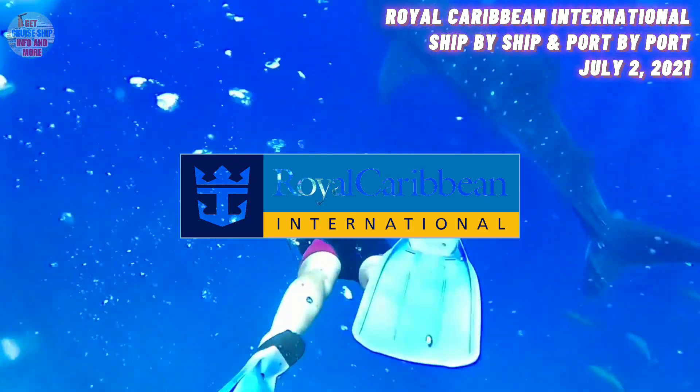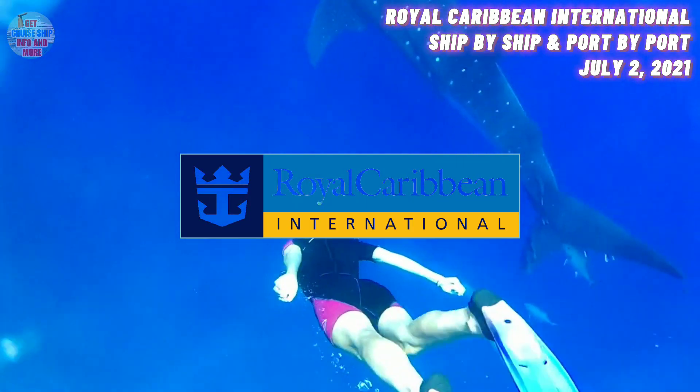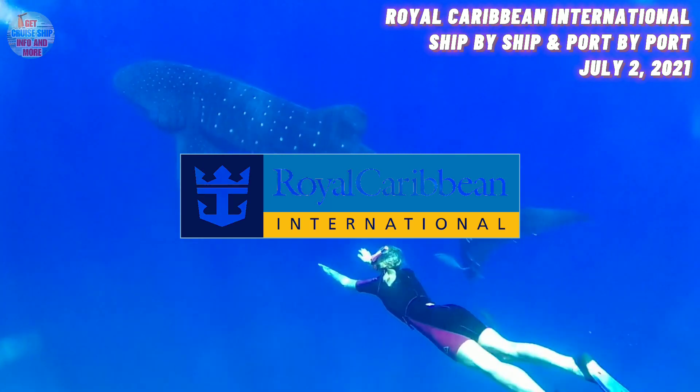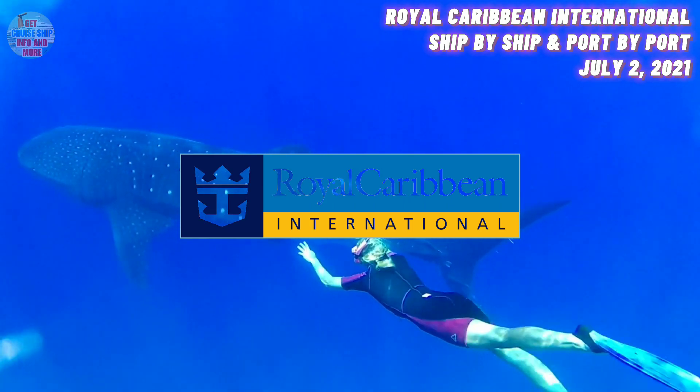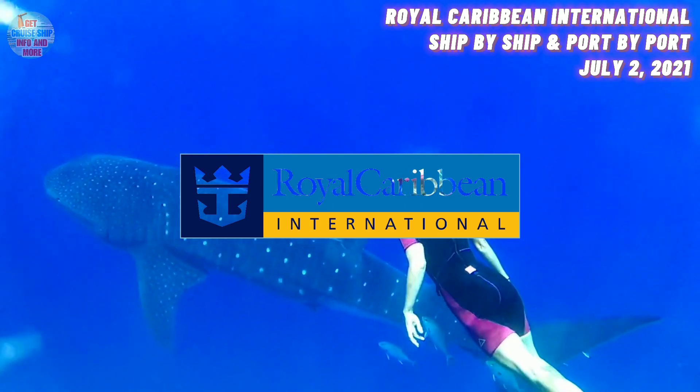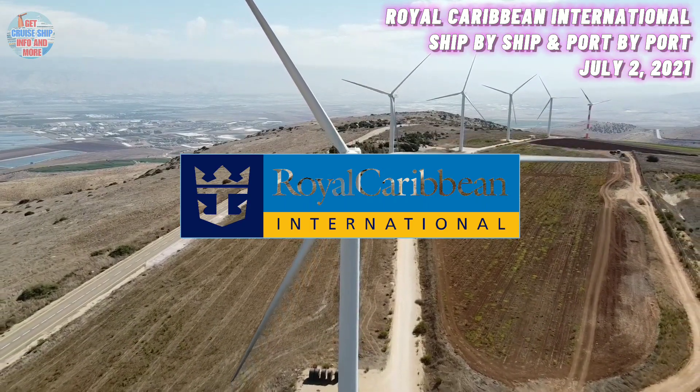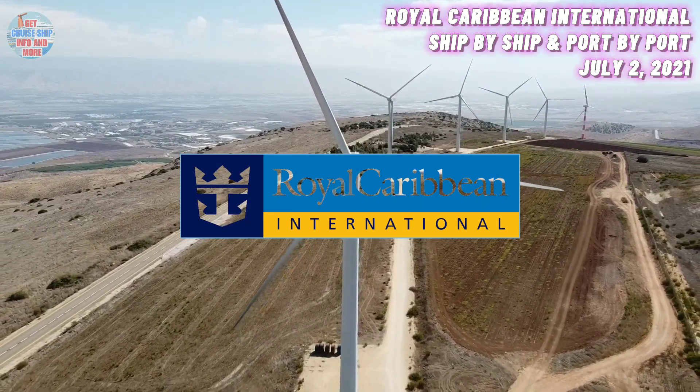At number 23, we have the Enchantment of the Seas. She was built in the year 1997 and has a maximum guest capacity of 2,250 guests. Her current location is in Saint Martin. The Enchantment of the Seas is the third Royal Caribbean ship currently in Saint Martin, along with the others.